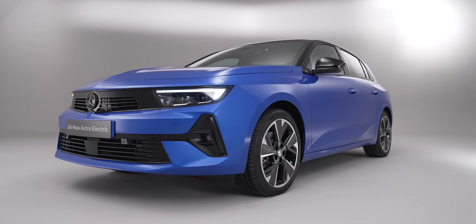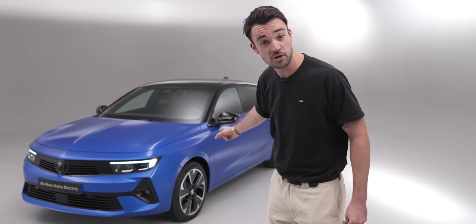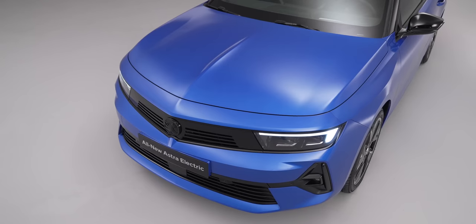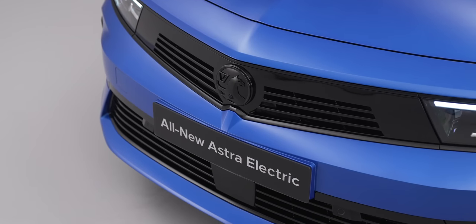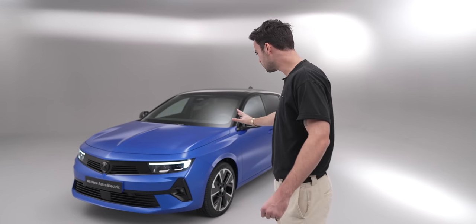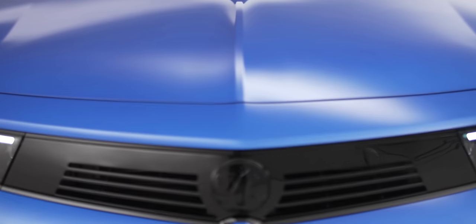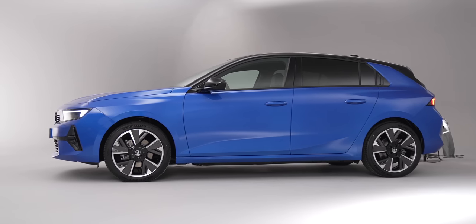This is the new all-electric Vauxhall Astra. No seriously, this is the new electric Astra — have a look at this thing. It wasn't many years ago that I'd have preferred to have had a rash than a new Vauxhall, but a lot's changed in recent years as you can quite clearly see, and there is a lot to talk about with this new electric Astra.